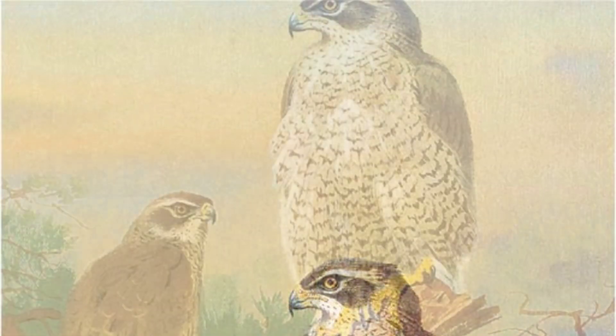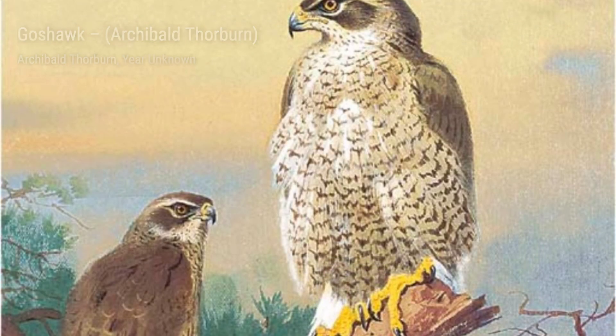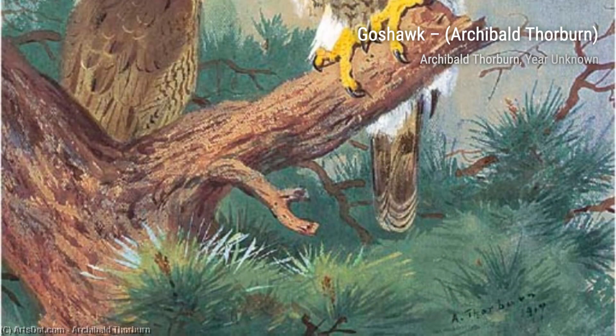In Woodcock in a Sandy Hollow, Thorburn showcases his ability to capture the smallest details. The bird's intricate plumage and the texture of the sandy hollow are brought to life with his masterful brushstrokes.